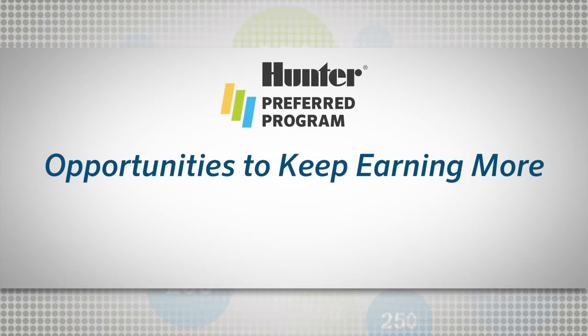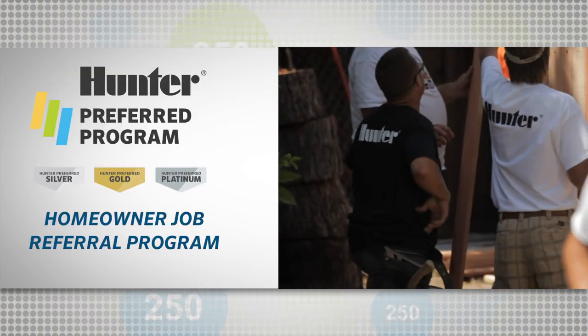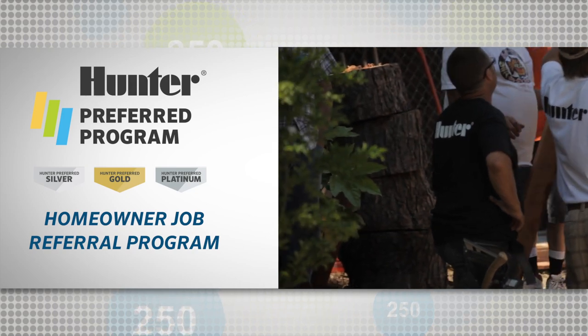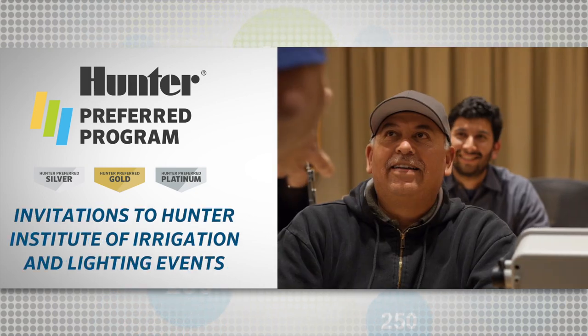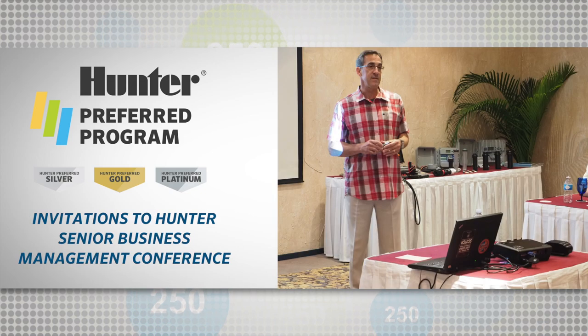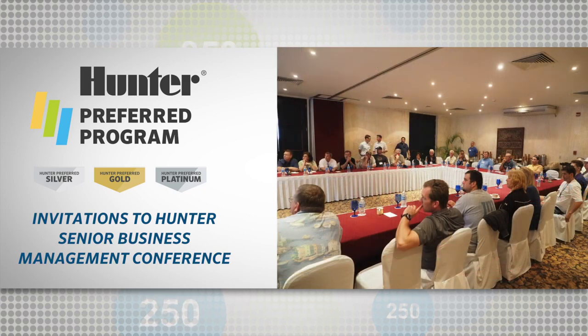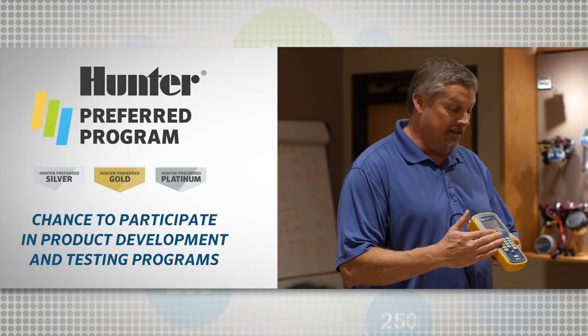The Hunter Preferred program grows with your business. Advanced membership levels can participate in the homeowner job referral program, which provides leads in your area. Advanced members also receive invitations to the Hunter Institute of Irrigation and Lighting events and the senior business managers conference, plus the chance to participate in product development and testing programs.